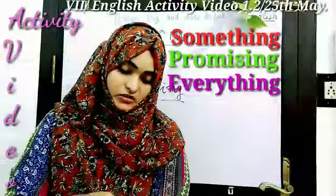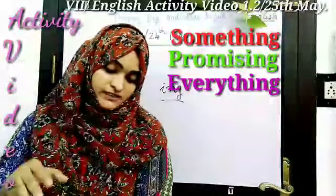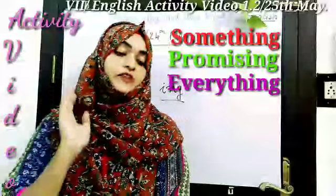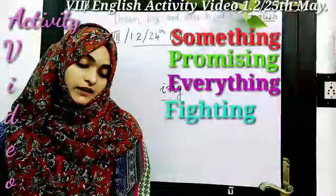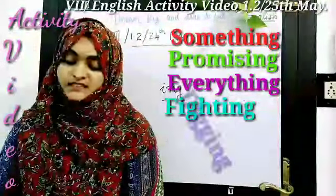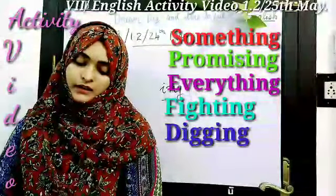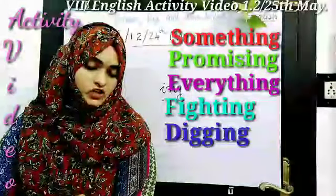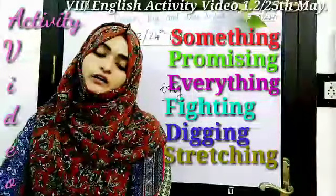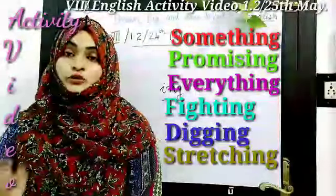Now in the next page you have to read it properly and analyze each and every word — then it is easy to find the words. The next one is fighting. Then digging — D-I-G-G-I-N-G. Turn the page to page number 9. The next word is stretching — S-T-R-E-T-C-H-I-N-G. Then one more word: running.